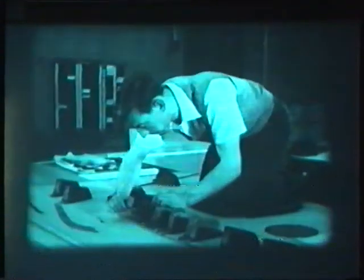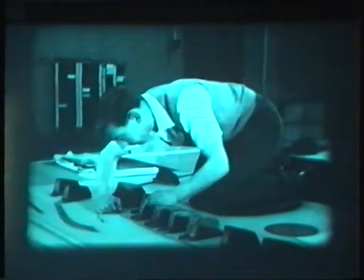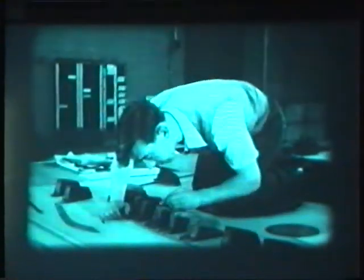Then the draughtsmen draw the aircraft full size on aluminium sheets. From these lofting plans, the parts are made. These men must have a good knowledge of mathematics. They must be artists. And they must also be familiar with the engineer's production methods.